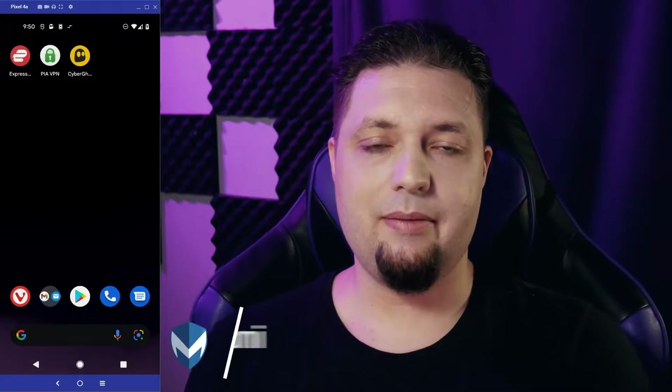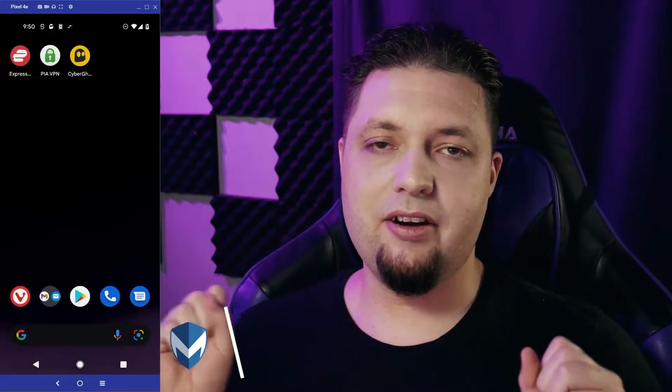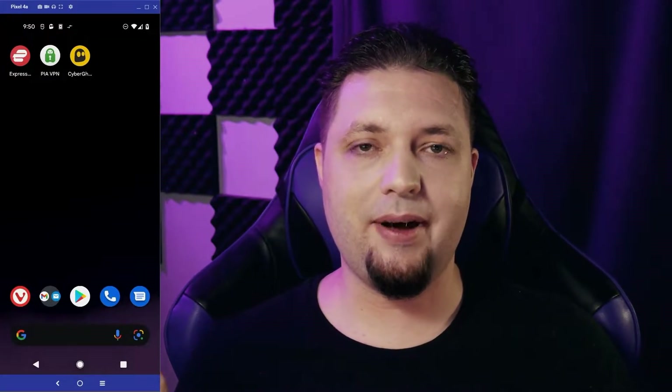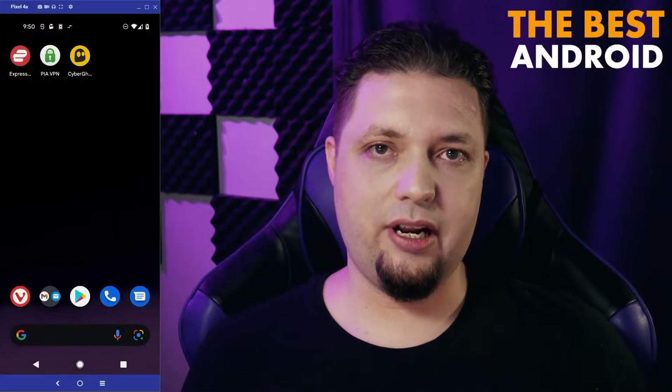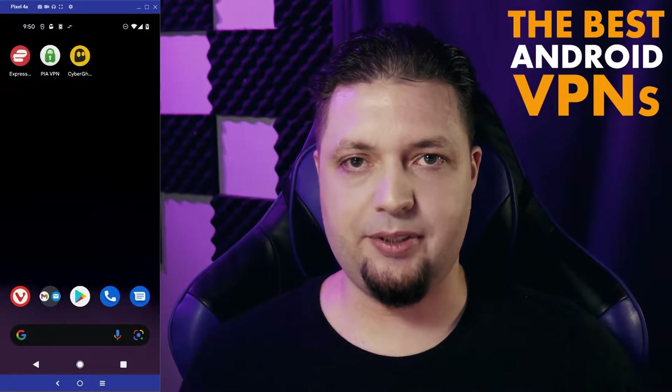Hello, everyone. I am Ezekiel Bruni. I am a general writer, tech nerd sort of thing. And right now, I'm here on behalf of VPN Mentor to talk about the best Android-based VPNs, or at least the best VPNs that have Android apps.